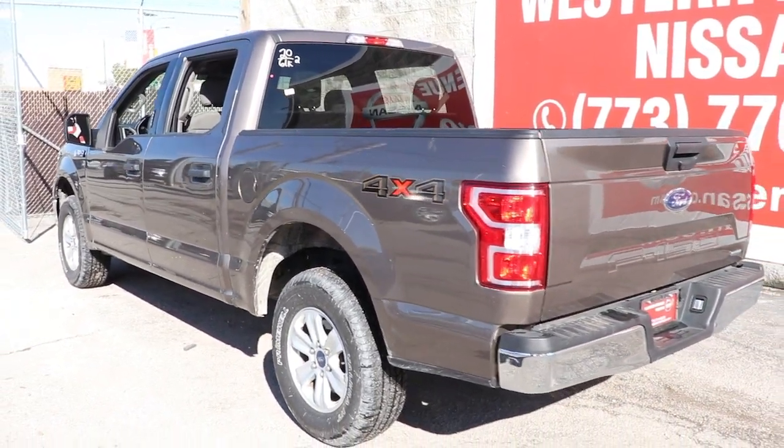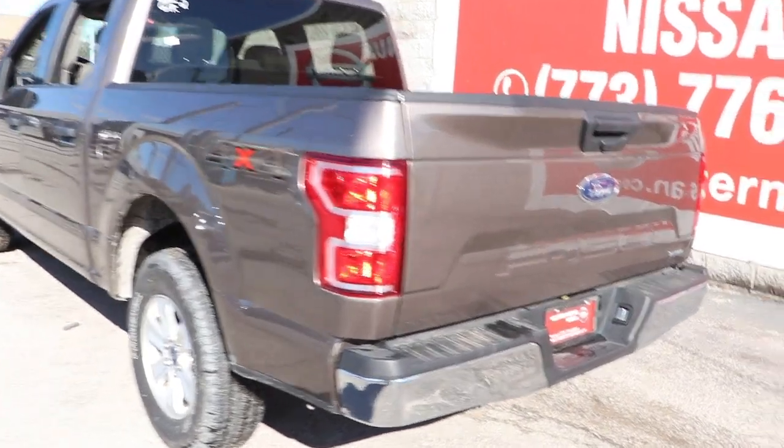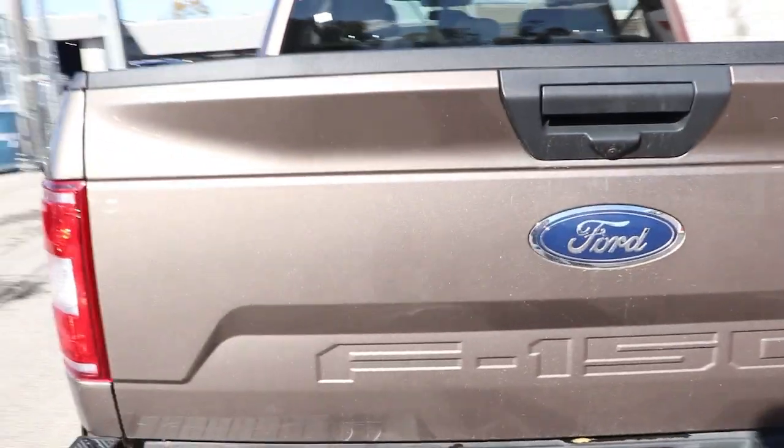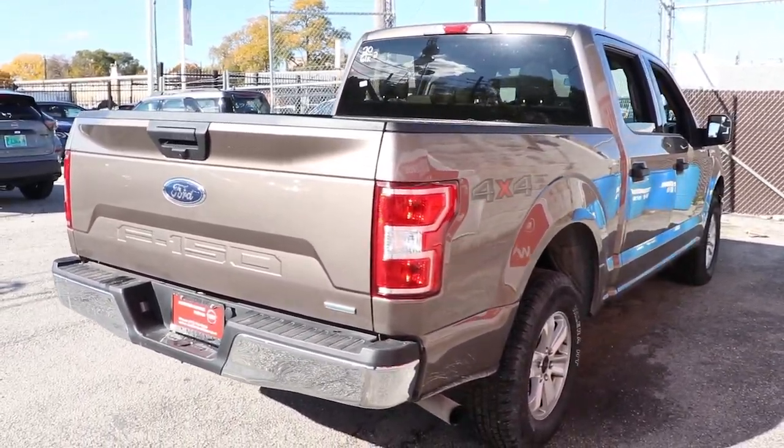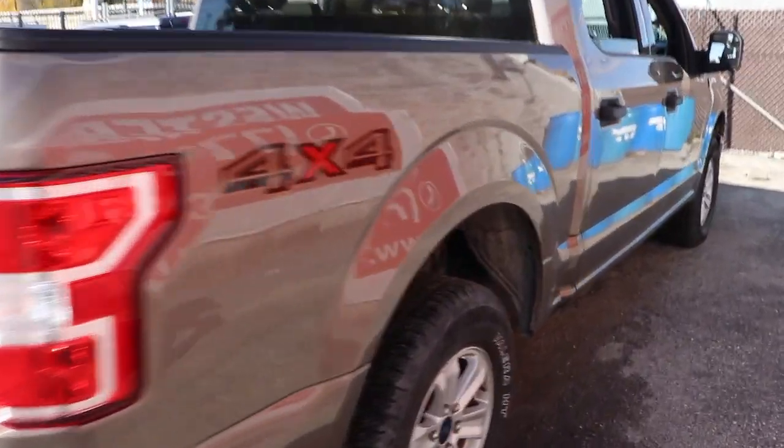Keyless entry, fog lamps, aluminum wheels, electronic stability control, intermittent wipers, traction control, tow hitch, passenger vanity mirror, tire pressure monitoring system, automatic headlights.